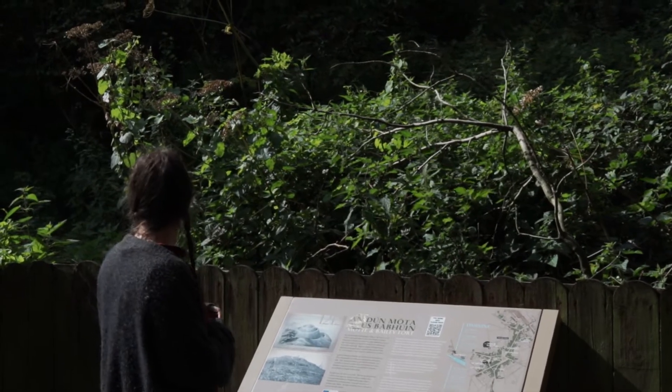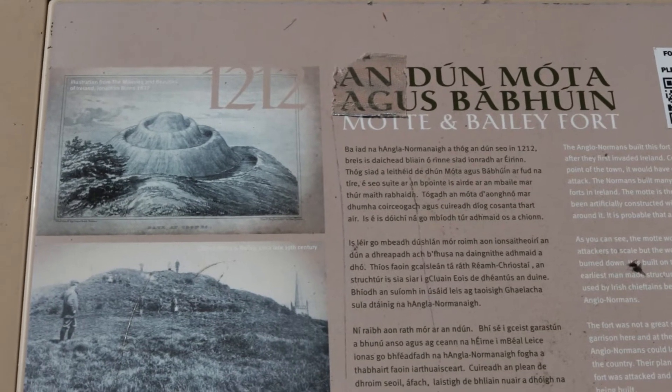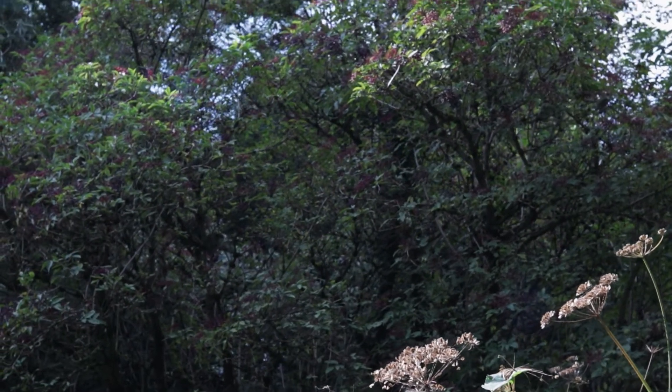The Motte and Bailey, which is signposted in Clonis Town, was built and then within a year, maximum two years, it was destroyed. It was an attempt by the Normans to push a wedge up into Ulster, and it's around the time of the famous King John of England, so everybody would know Robin Hood.